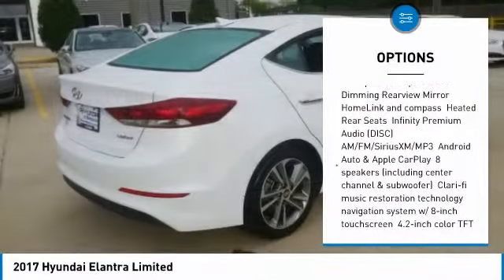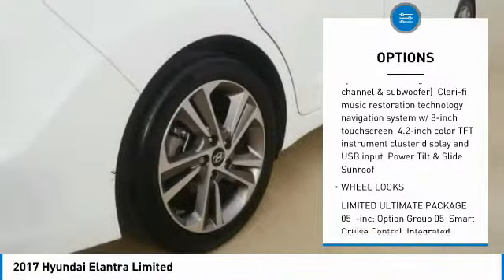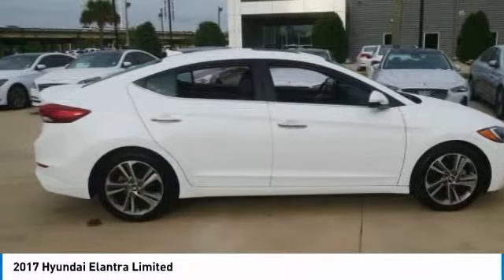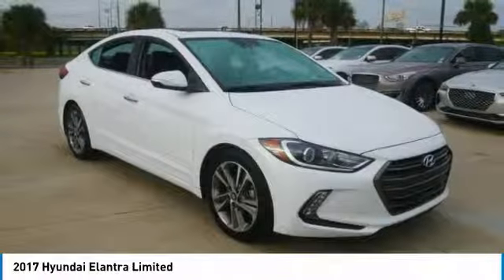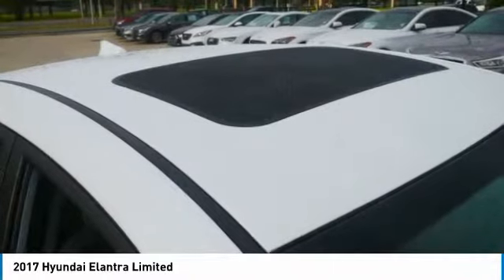Here are some of this vehicle's great options: backup camera, power liftgate, steering wheel audio controls, traction control, stability control, keyless entry, anti-lock braking system, Bluetooth, leather-wrapped steering wheel, and power steering. Drive away with a great deal on this vehicle — call or stop in today.